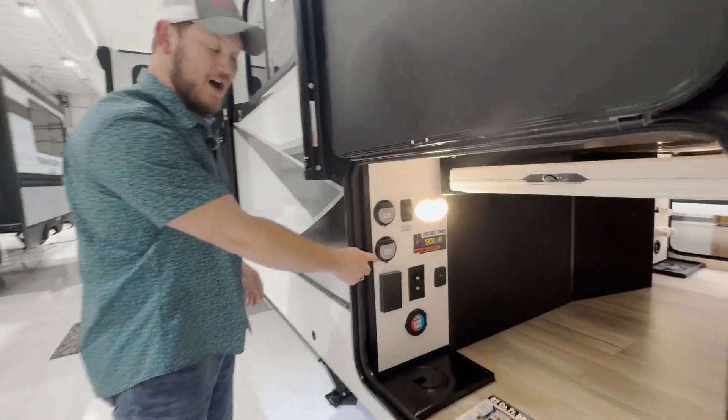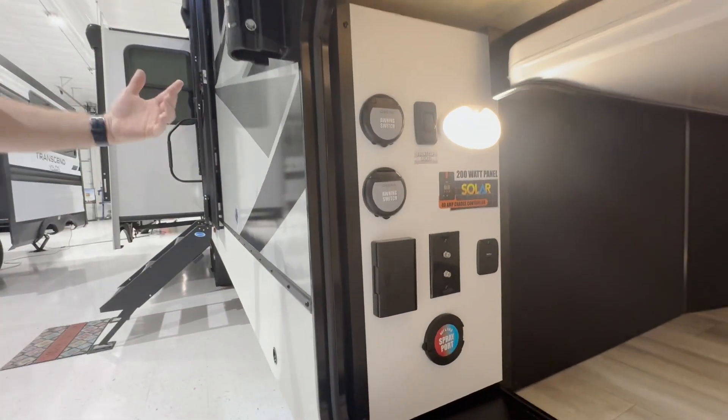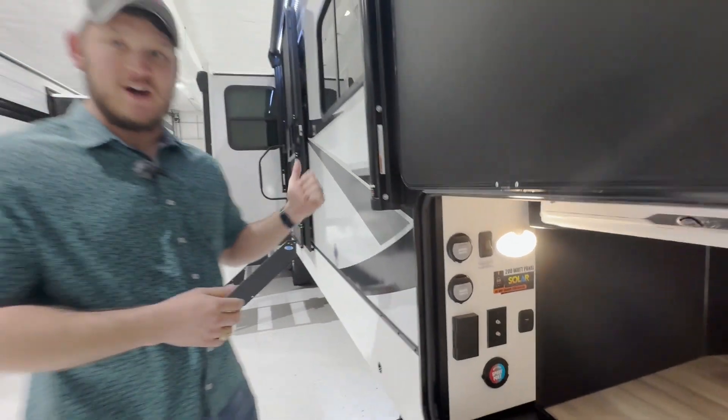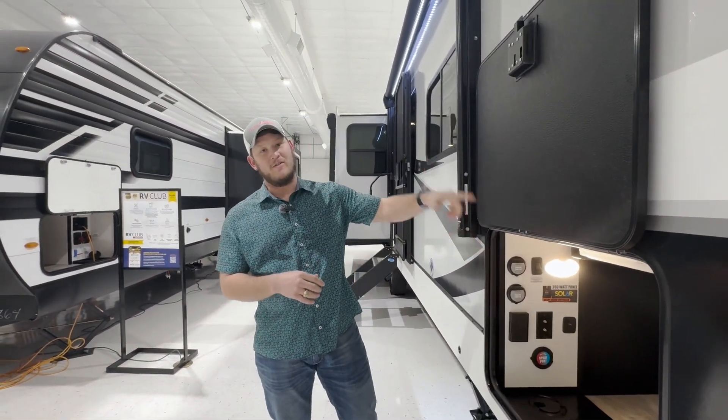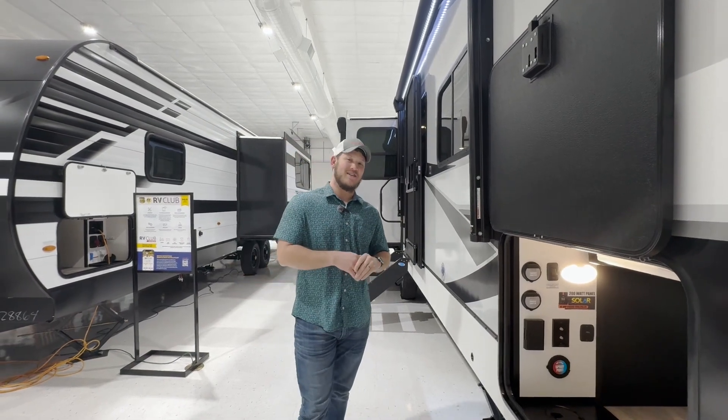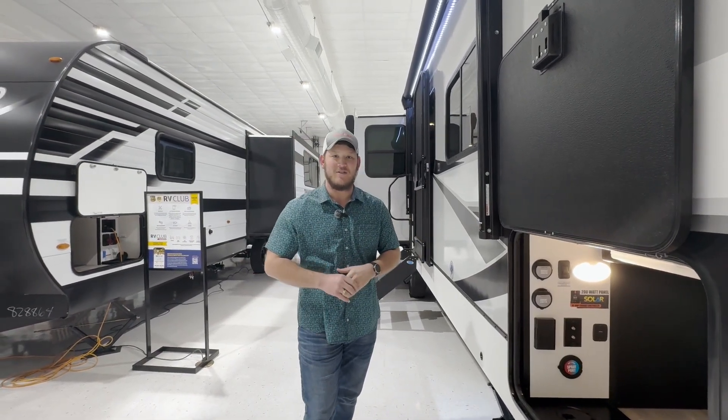As part of their customer-driven features, they have awning switches so that there is no more putting your electric awnings out right into a tree. Additionally, on the other side, you have your slide switch so you can stand on the outside and watch your slide and not put it right into the utility pole.